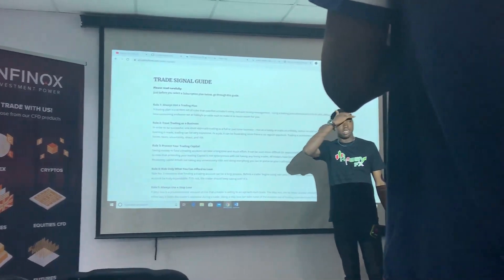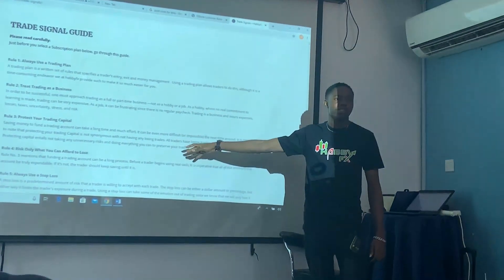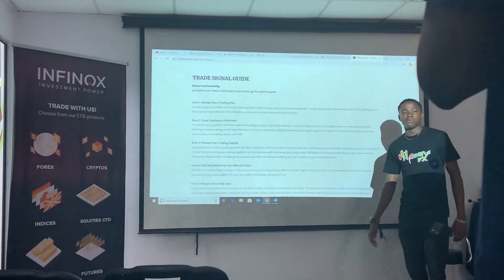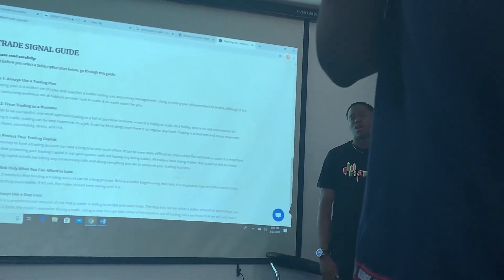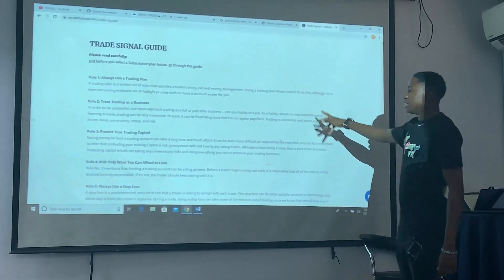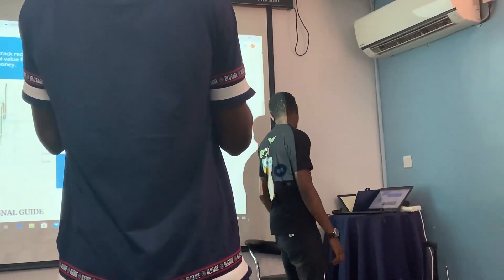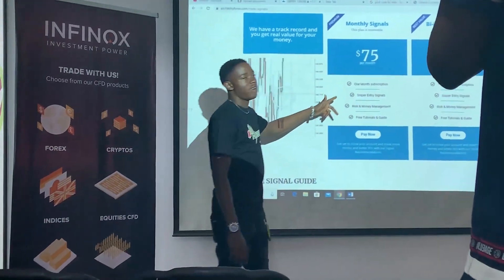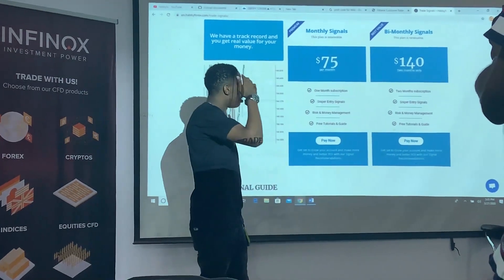Whether the $75 plan or the $140 plan, which is for 2 months — so if you are doing $75 per month, you will be able to access the signal monthly. Under the $75 plan, there is a special factor: if you deposit $500 with the broker, you will be able to get this plan for $50 instead. That means you save $25. If you deposit $500, then get this plan for $50 and make your profit. $500 is similar in potential to $1,000 — it just depends on how you manage it.